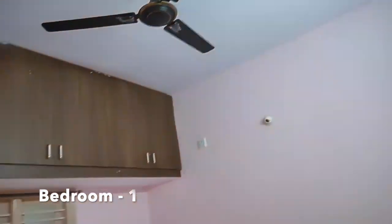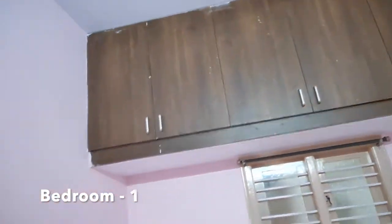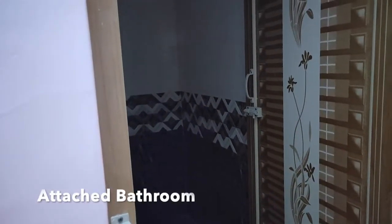This is bedroom 1. This bedroom comes with an attached bathroom. In this bathroom, a western type toilet seat is available.